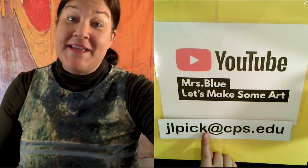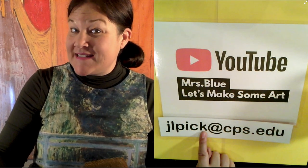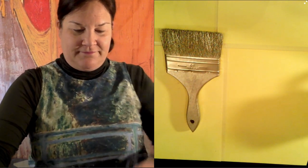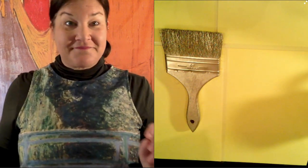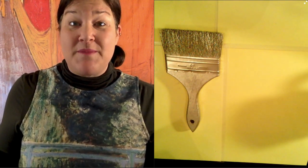If you email me pictures of your art to jlpick at cps.edu, you might have a chance of winning the elusive golden paintbrush. Today's golden paintbrush winner is a repeat winner because every now and then we need repeat winners when they're doing amazing projects.